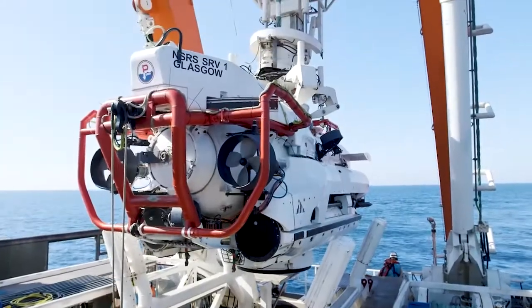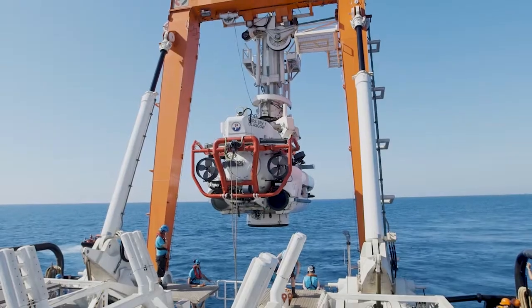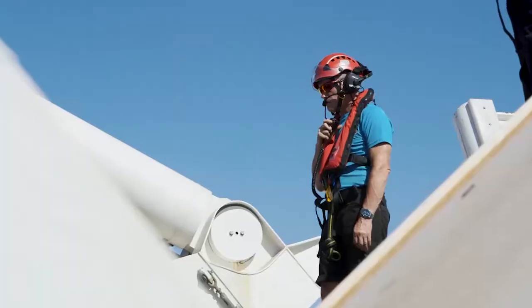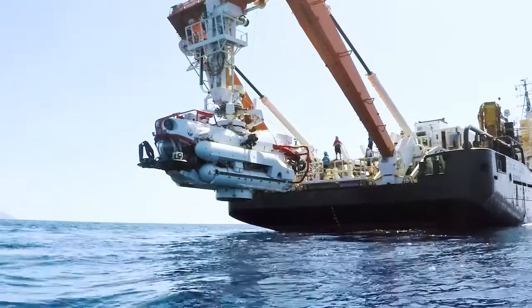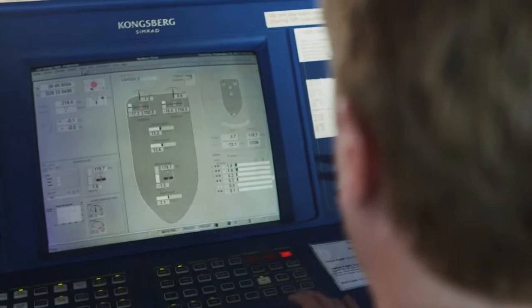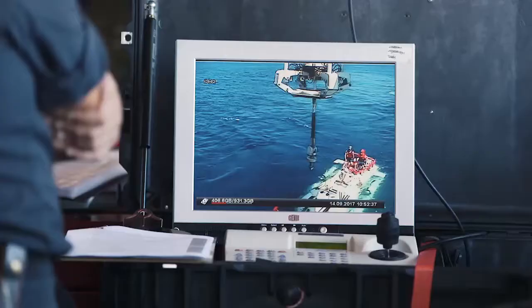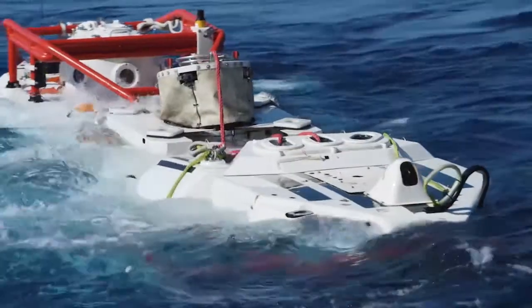The Dato Submarine Rescue System is unique. It's the world's largest flyaway transfer under pressure system. It consists of three different parts. Firstly, we have the intervention system, which is a remotely operated vehicle. The next piece of equipment is a rescue vehicle, which is a submarine that goes underneath the sea to rescue the people. And also a transfer under pressure system.